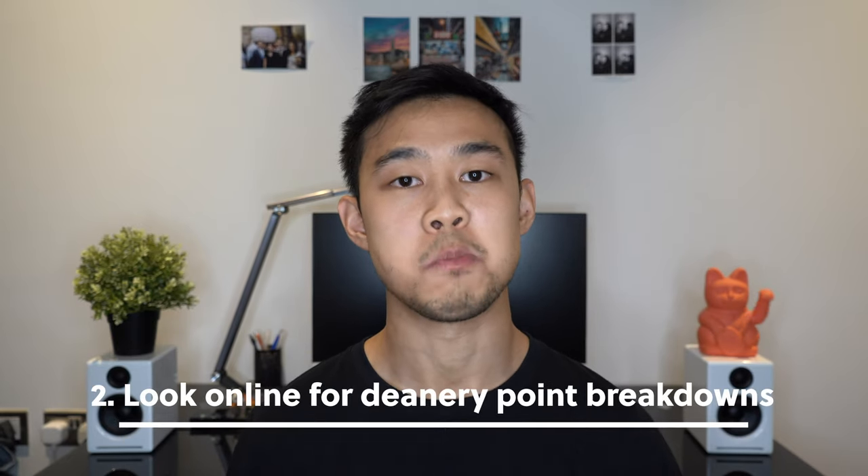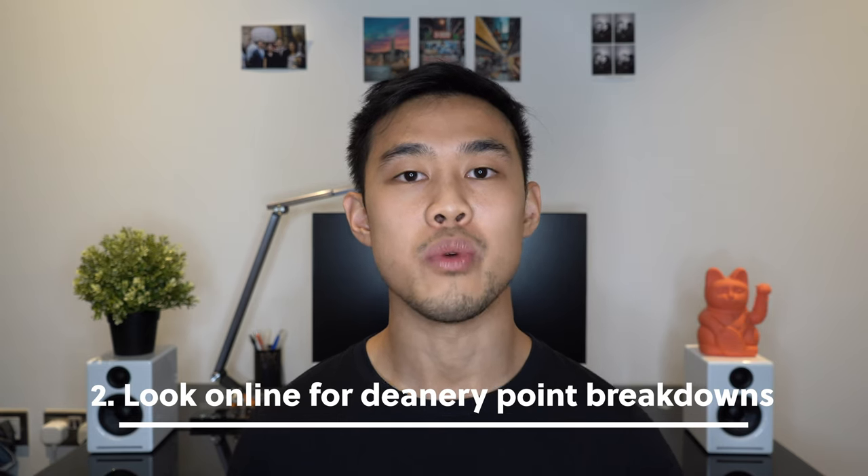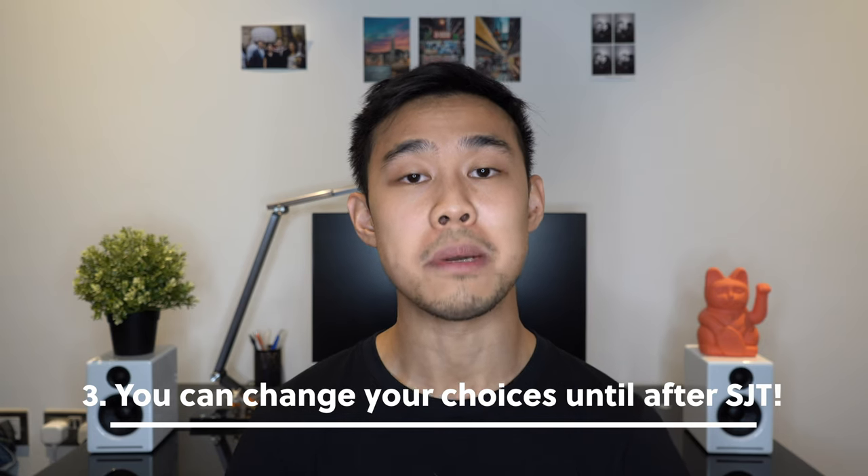Tip number two: I'd really recommend looking at the specific details on the foundation school website you're interested in. Every year they release statistical information about the cut-offs for certain hospitals, the deanery itself, and decile cut-offs. It's quite useful when planning your application. Tip number three: don't forget that even though you've locked in your foundation school rankings, you can keep changing them right up until after you finish your SJT — I think until the results come in — so you have plenty of time to choose and think about where you want to go.